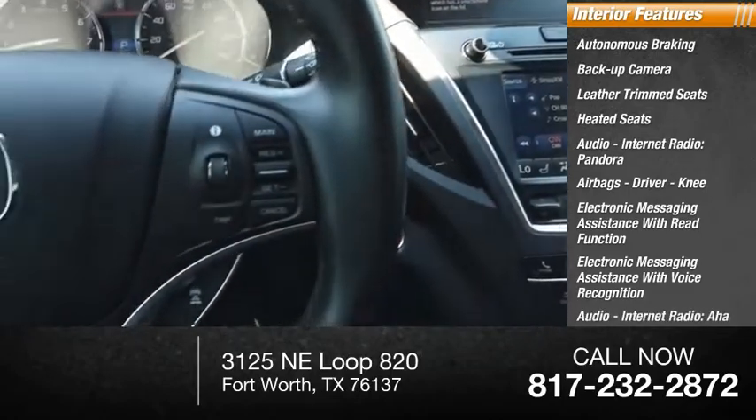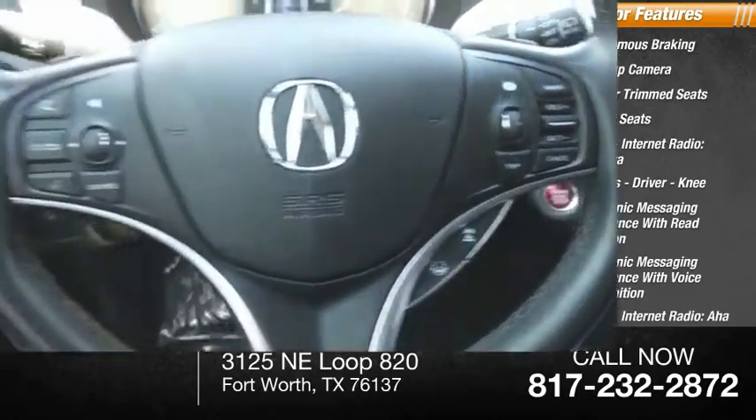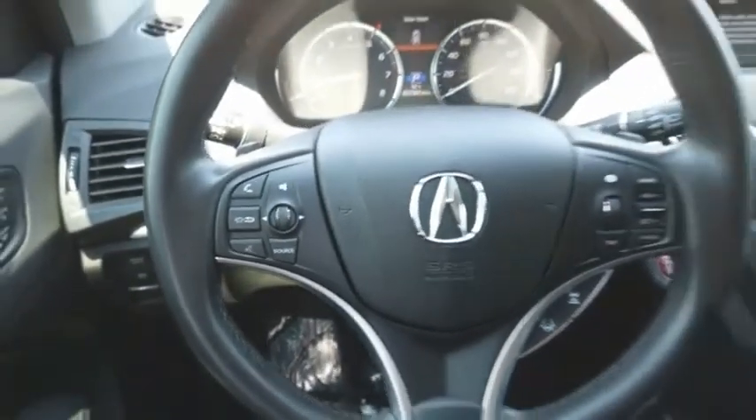Additional audio features include internet radio, AHA, and auxiliary audio input. Your new ride is just a phone call away.